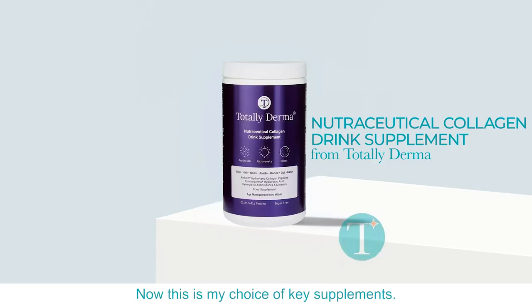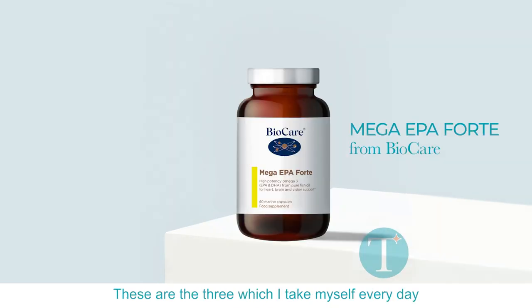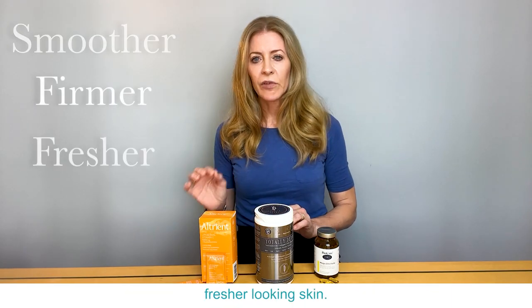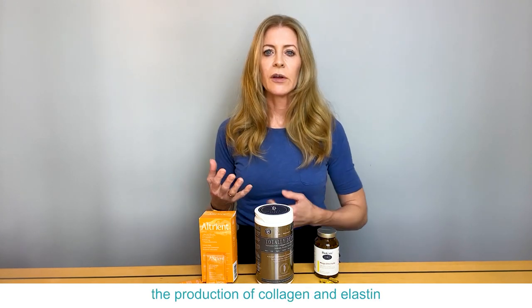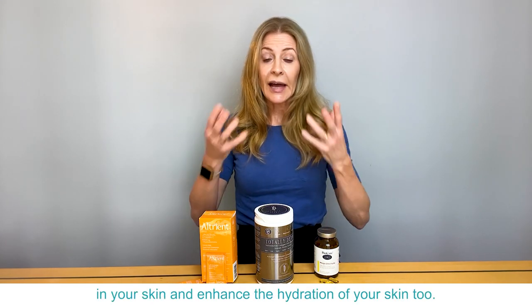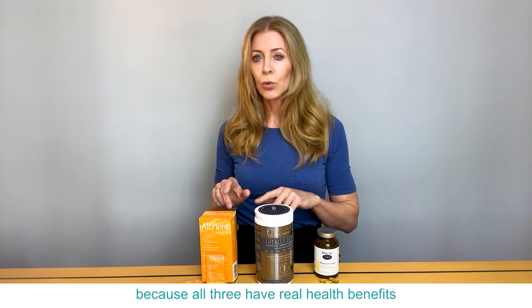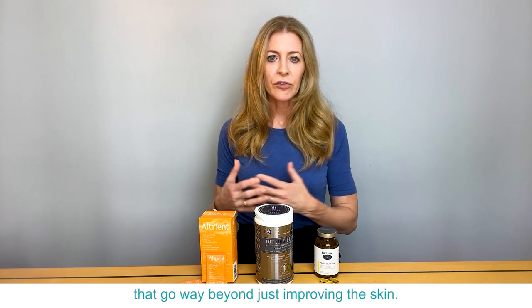This is my choice of key supplements. These are the three which I take myself every day, and they work together to give you smoother, firmer, fresher looking skin, and that's because they boost the production of collagen and elastin in your skin and enhance the hydration of your skin too. I love them because all three have real health benefits that go way beyond just improving the skin.